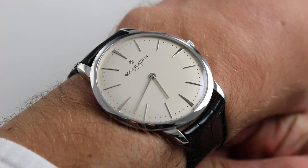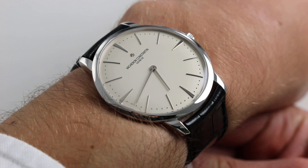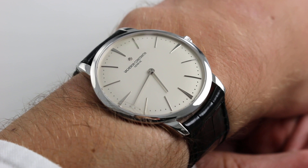Today we're discussing the Vacheron Constantin Patrimony, reference 81-180 in 18 karat white gold. You can see and purchase this ultra-thin dress reference on our website. Subscribe to this channel if you enjoy these videos, and please click on the card in the upper right-hand corner of the screen to see our full sales listing for this watch, with accessories included in the sale, high-resolution images for your desktop, and complete pricing details for this white gold Geneva Hallmark ultra-thin manual reference.